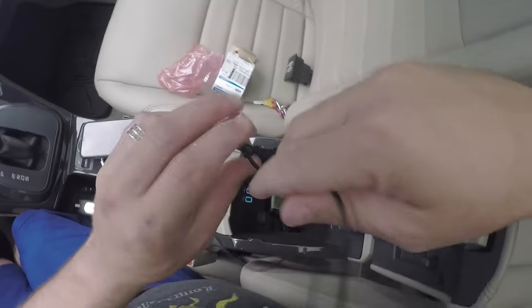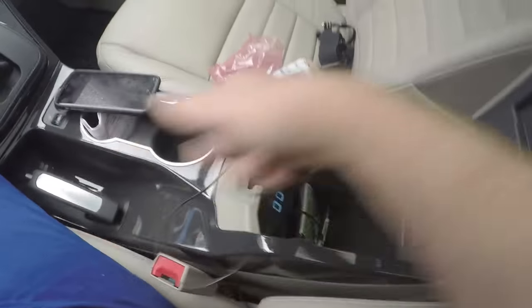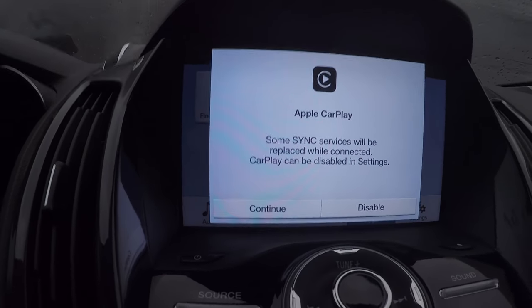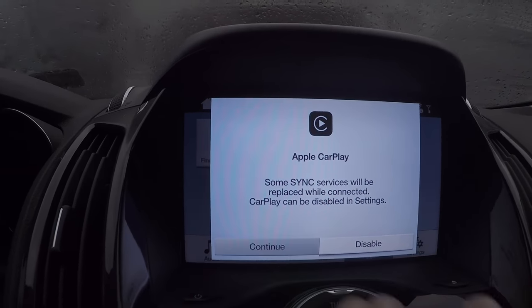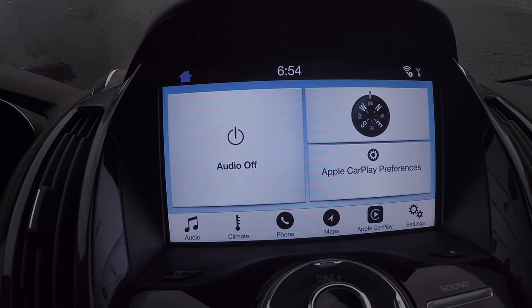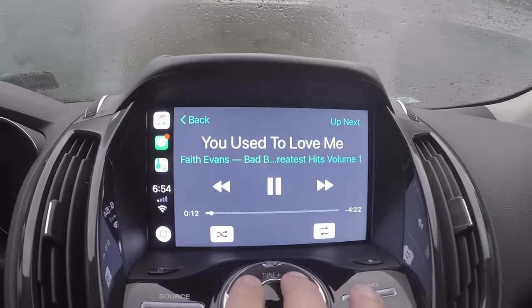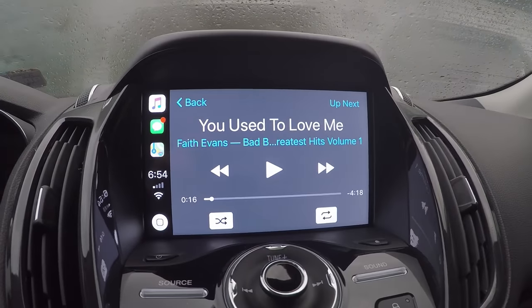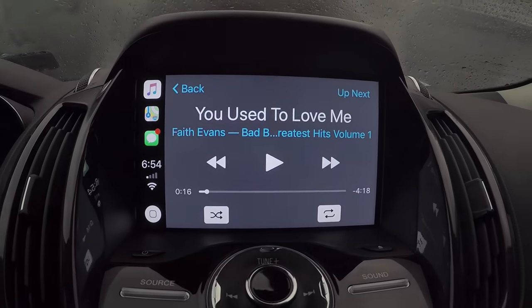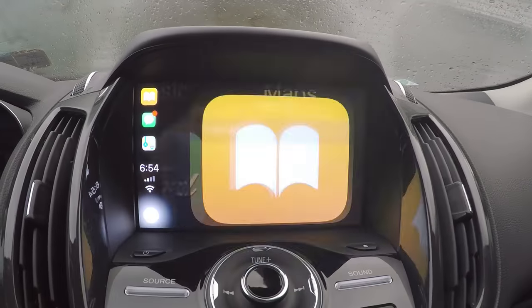Now the moment of truth — snap the USB hub back in and plug the iPhone back in to any one of the USB ports. Boom, we've got CarPlay! There's just a prompt about services and unlocking your phone to start CarPlay. And there it is — Apple Maps, Music, Messages, Siri, the whole thing.